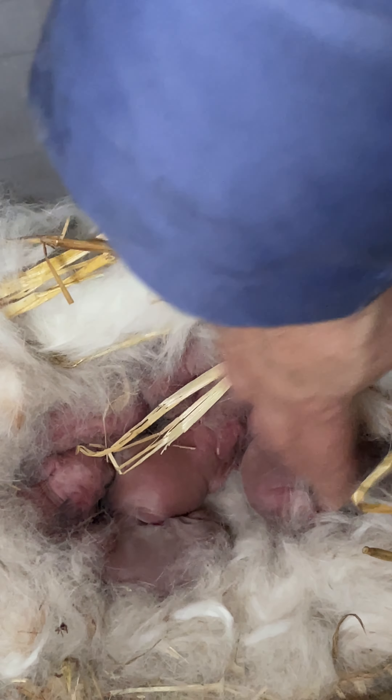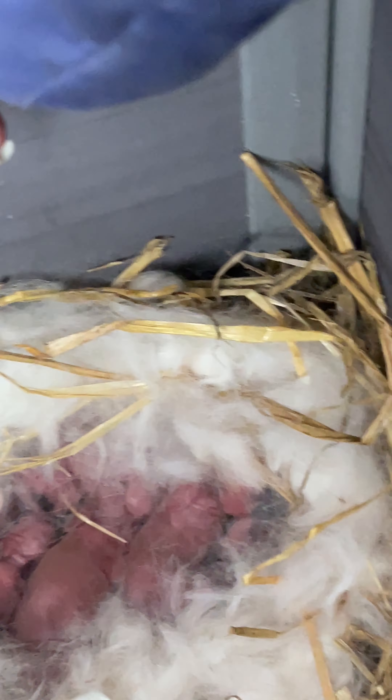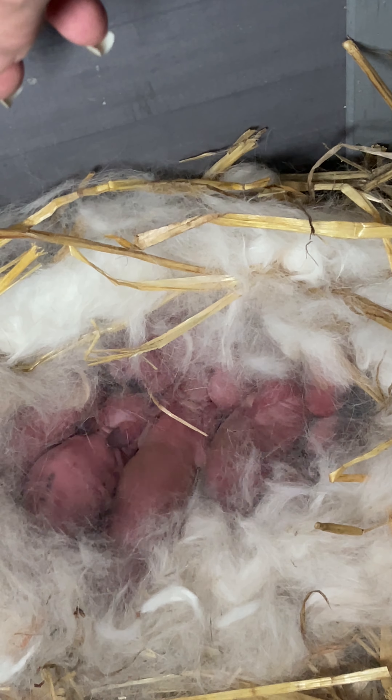We'll see how they're doing, but they're all wiggling. They're warm. That's the checkup so far today — it's early in the morning, and they're not even 24 hours old. They look like a bunch of little pink guys.